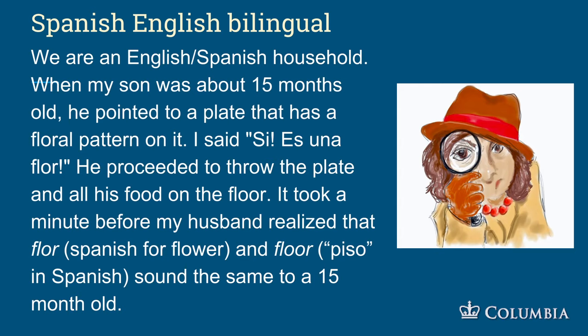Let's look at a couple of children to see how complicated bilingualism is. In a Spanish-English household, a 15-month-old pointed to a plate with a floral pattern. The parent said 'sí, es una flor.' The child proceeded to throw the plate and all his food on the floor. It took a minute before the parent realized that 'flor' — Spanish for flower — and 'floor' sound the same to a 15-month-old.